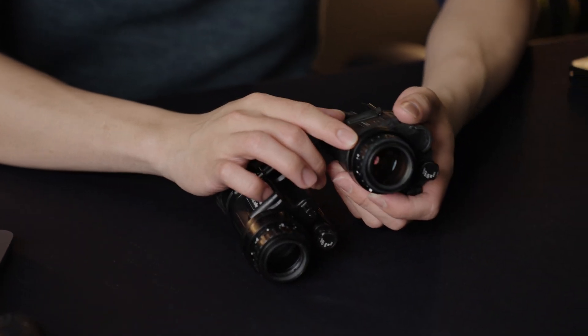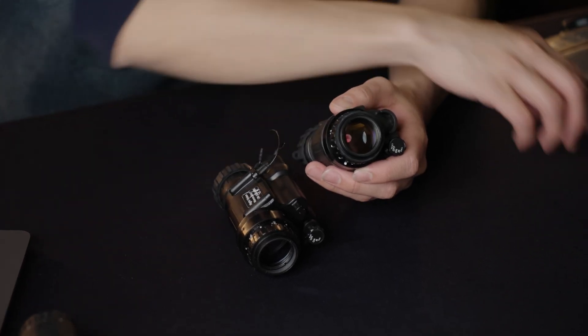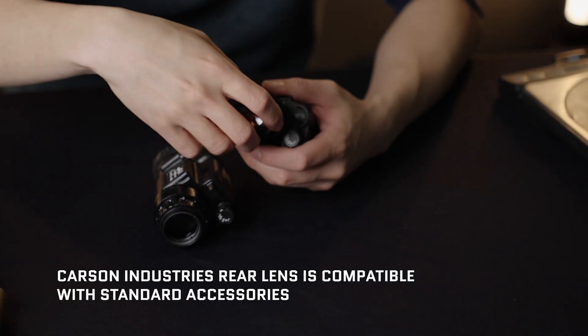The Carson is not as glossy — it's a bit more matte. The rear eyepiece on the Carson Industries PVS-14 is actually OEM'd by Fujinon, the same guys that make cameras, and it's a really excellent eyepiece. Unlike the Optronics one, it takes PVS-14 accessories right off the bat — no adapter rings needed. They're designed out of the box to fit filters, accessories, and so on.